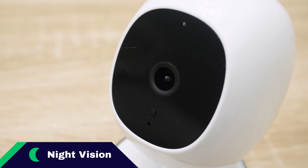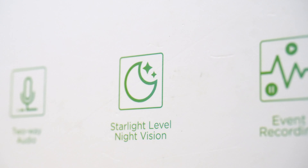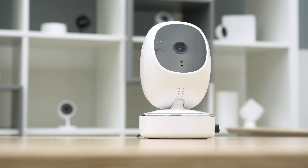Night vision is a Security Baron necessary feature. You want to be able to see in the dark as well as you can see in the day, or at least approximate that vision. Fortunately, with the SimCam AI, you get that. It has 10 infrared LED lights that really provide a nice shot even in the dark — I felt I could make out features in any room. For night vision and the SimCam AI, we give it full marks.